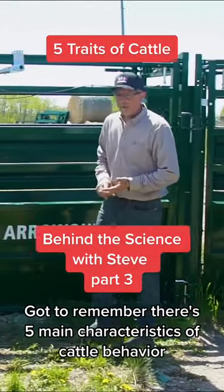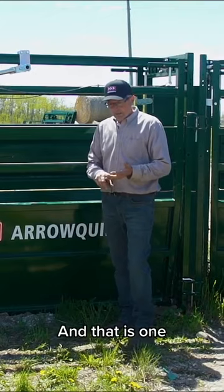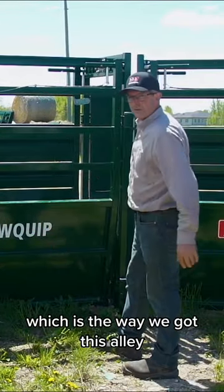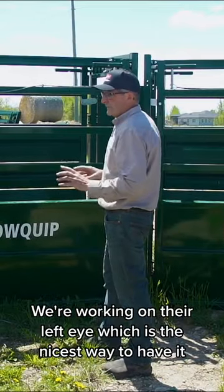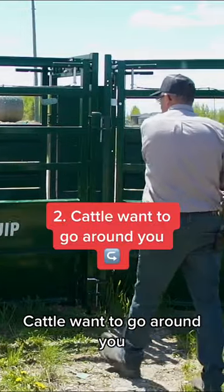There are five main characteristics of cattle behavior. The first is that cattle want to see you. In this alley, they can see us, and we're working on their left eye, which is the nicest way to have it.